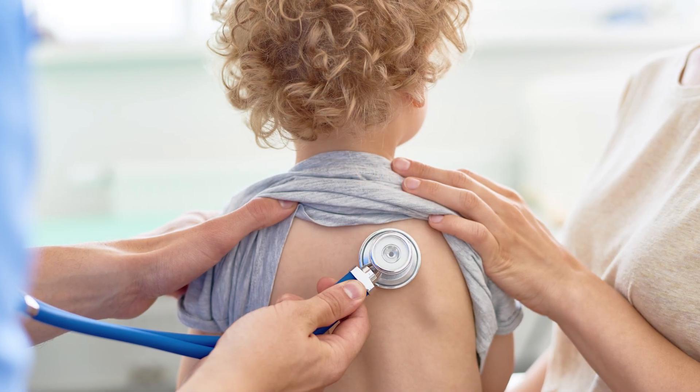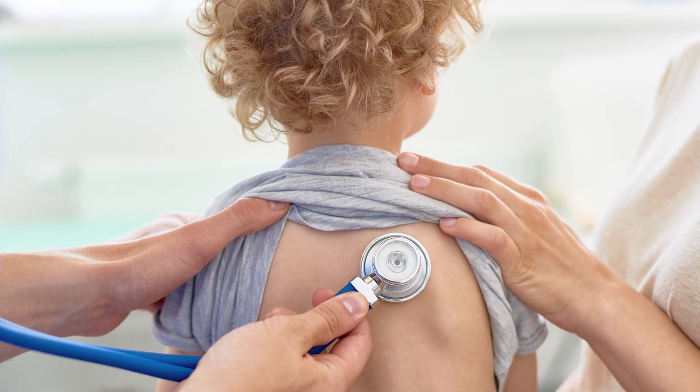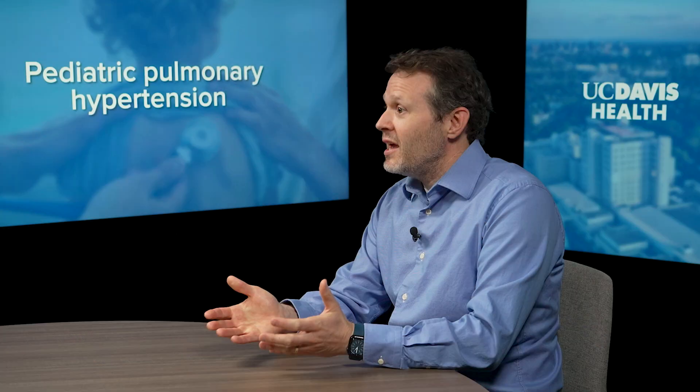It sort of depends on what the exact reason for the pulmonary hypertension might be. For patients that have PH — as we like to abbreviate pulmonary hypertension — if it's coming from lung disease, oftentimes you'll have worsening oxygen saturations. You may need increased respiratory support, such as a breathing tube to help you breathe. But oftentimes there are really no signs or symptoms; it can be kind of an insidious disease.